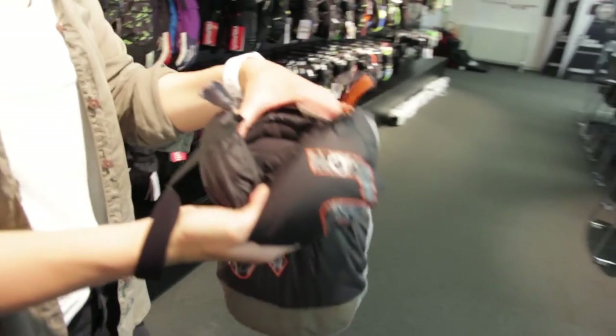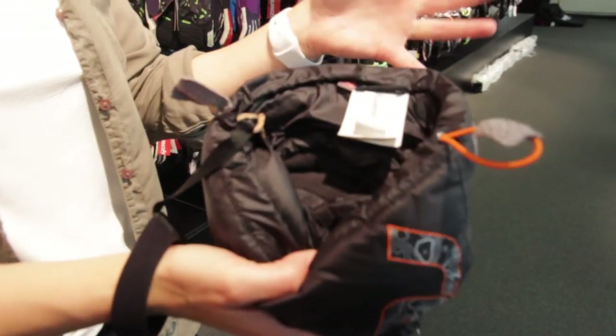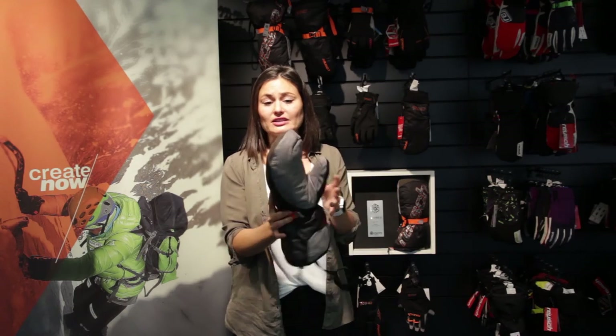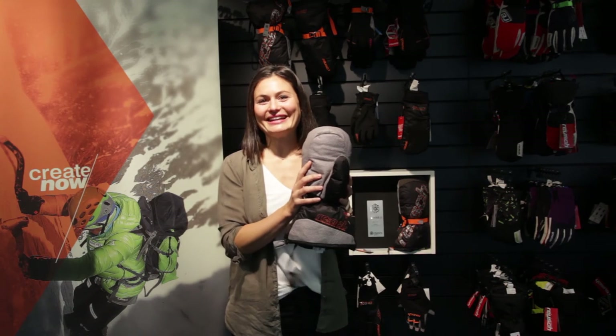The lining consists of Polartec Powerwool material, which is a great fabric for moisture management and makes this glove an outstanding companion on whatever expedition you plan.